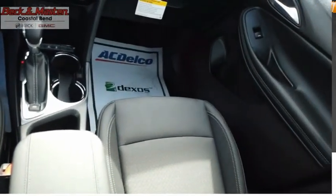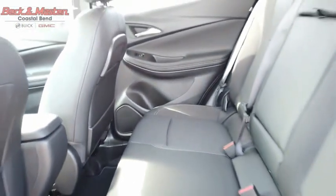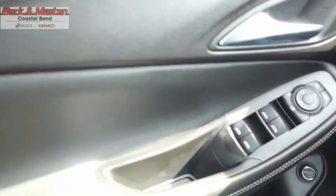Cruise control. The Buick Encore GX provides plenty of space and functionality with its compact SUV body. The Encore GX also provides plenty of safety features and a wide variety of options that you can upgrade to. Come see the car for yourself.